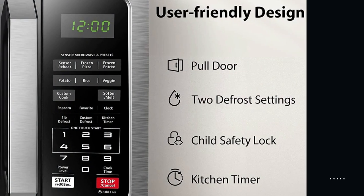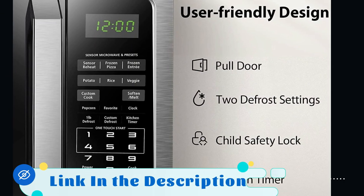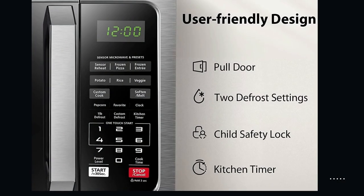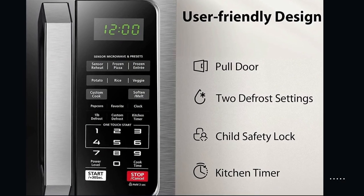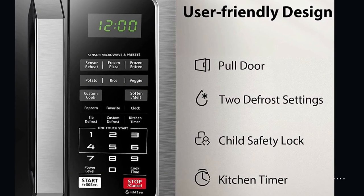The stainless steel exterior gives the Toshiba EM-131A5CSS a modern and premium look that will complement any kitchen decor. Not only does it look great, but the stainless steel finish is also easy to clean, ensuring your microwave oven stays sparkling and new.